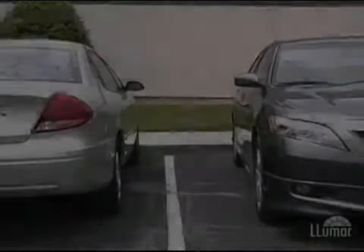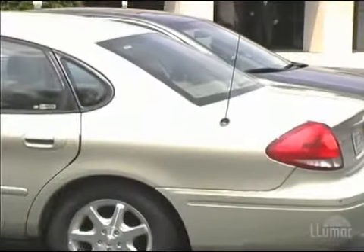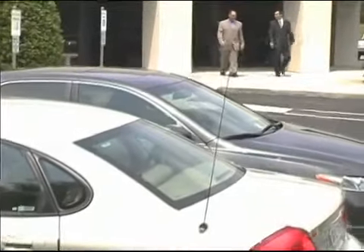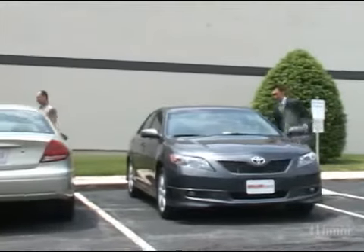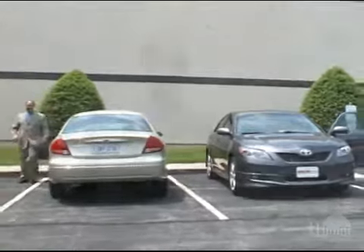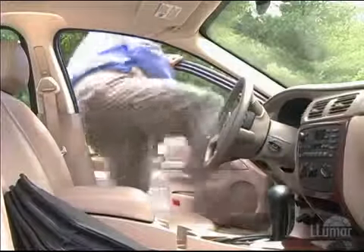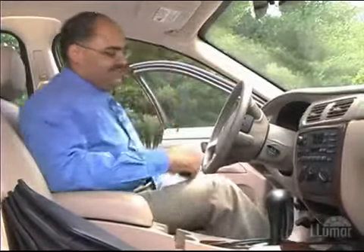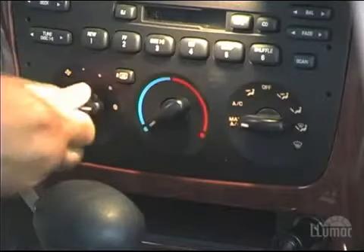How many times have you left your car out in the Sun for hours, only to find the temperature inside unbearable when you returned? The majority of heat buildup in a vehicle is generated through unprotected glass. It can take several minutes of running your engine to bring the temperature down to a comfortable level, wasting expensive fuel and taxing your air conditioning system.